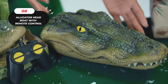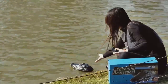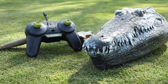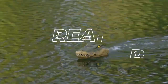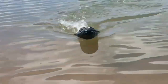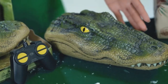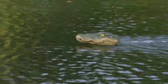8. Alligator Headboat with Remote Control. The Alligator Headboat is a fun and innovative watercraft that promises entertainment while also serving a practical purpose. Its remote-controlled functionality allows users to navigate the boat with precision and ease. What sets it apart is its ability to move like a real alligator, adding excitement to any water adventure. With speeds of up to 15 miles per hour, this boat delivers thrilling maneuvers and captures the essence of a genuine alligator's movements, offering a unique blend of entertainment and functionality.